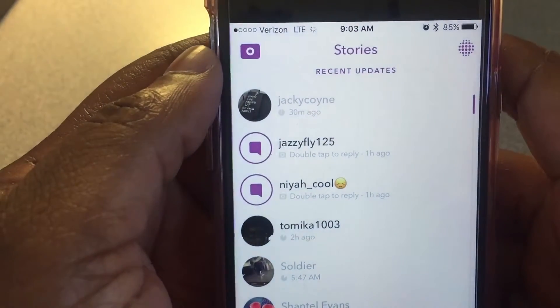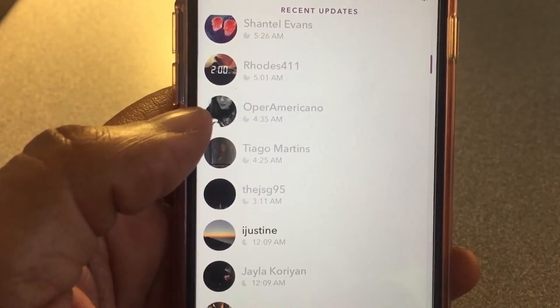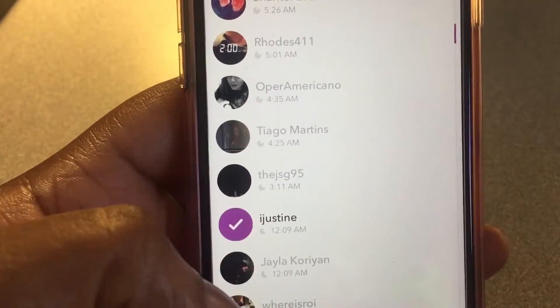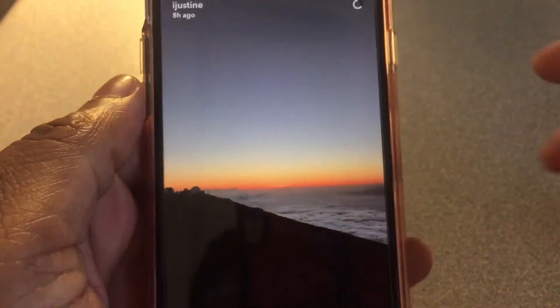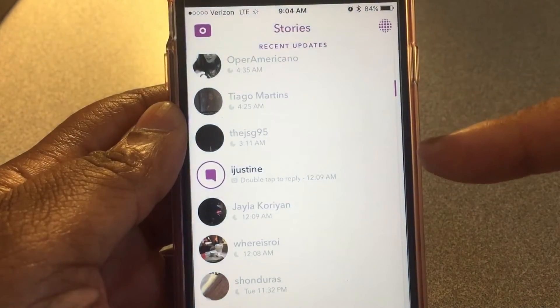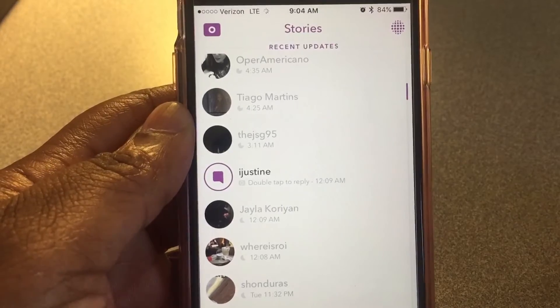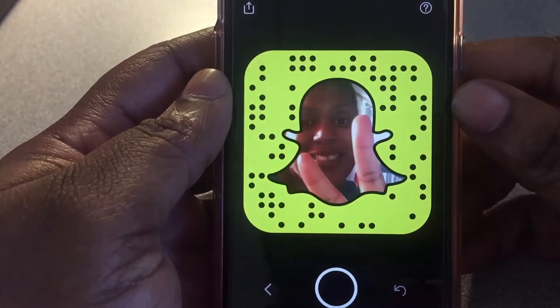Remember when you'd look at somebody's snap and it would go straight to the next one? Now let me show you — she only has one snap, and see, it won't auto-advance. That is an awesome feature right there! So guys, that was my demo of the Snapchat update.